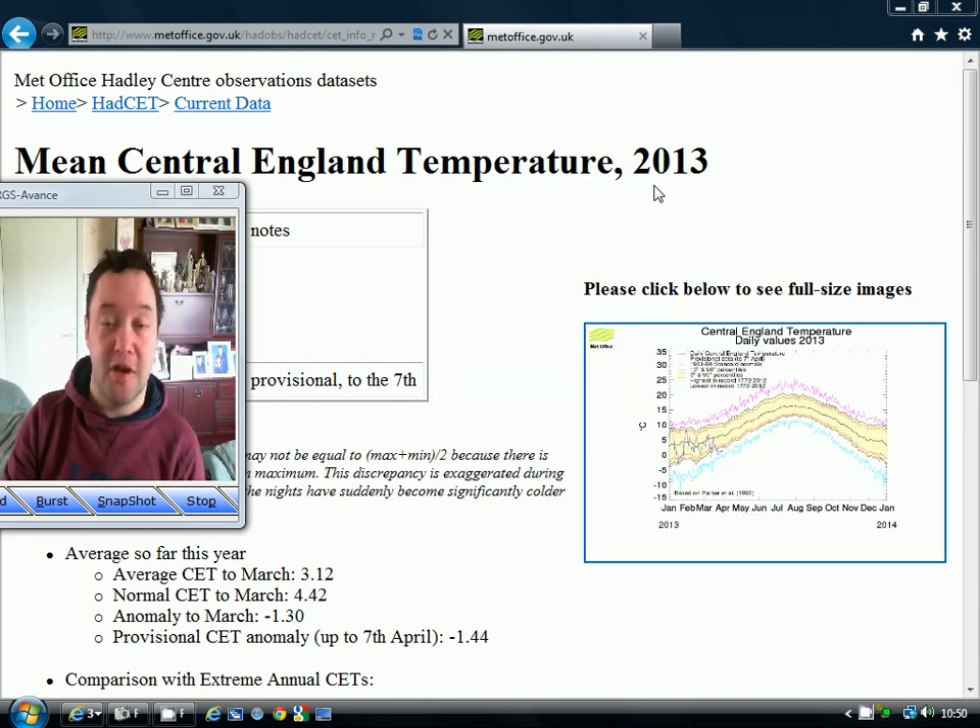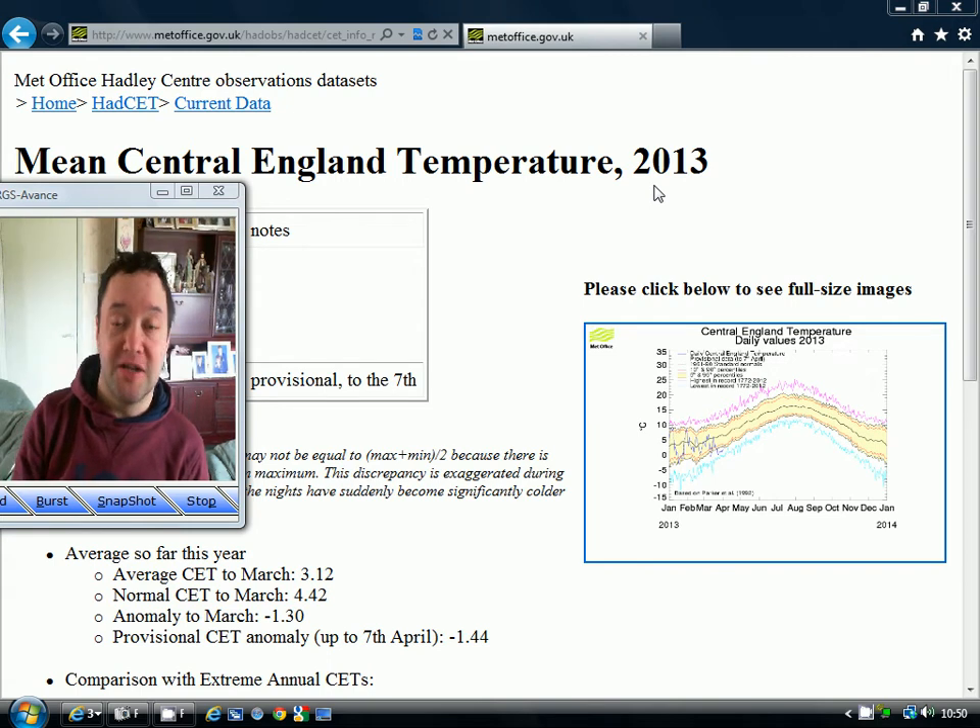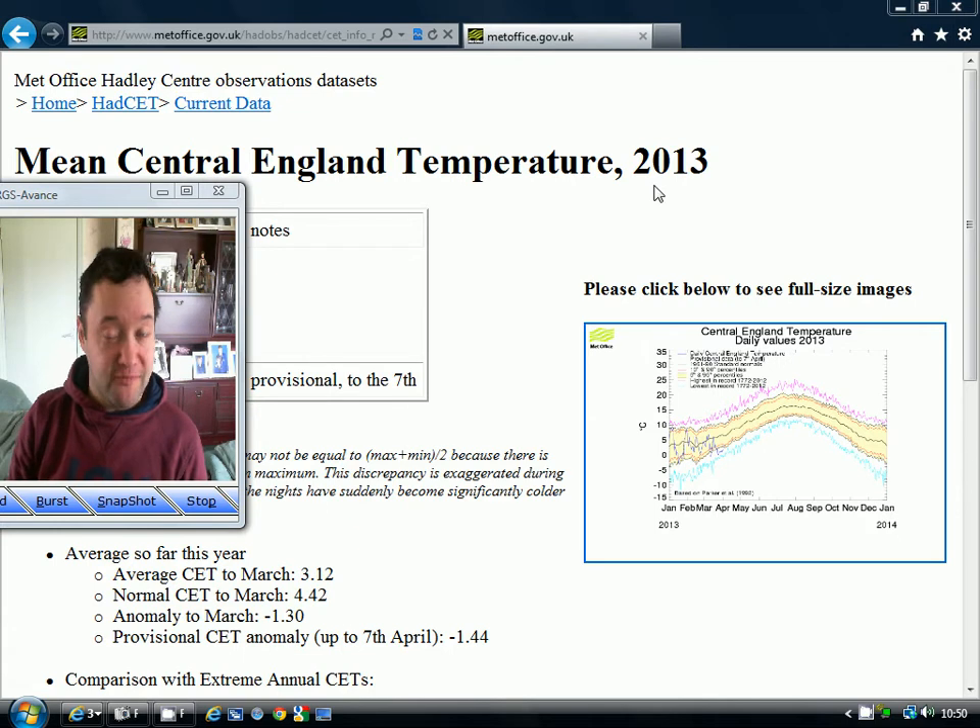Hello everyone, I'm back tuning in to today's video. We're going to have a look at the weather going through into the third and fourth weeks of April. Some very interesting weather coming up. It looks like we're going to get real boosting temperatures over the next few days, with temperatures really lifting up quite a lot as we move through the weekend into next week.